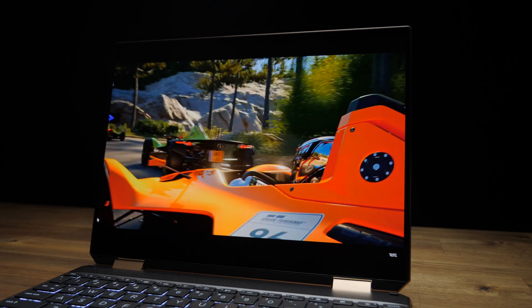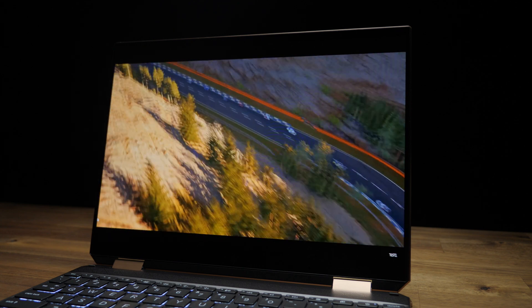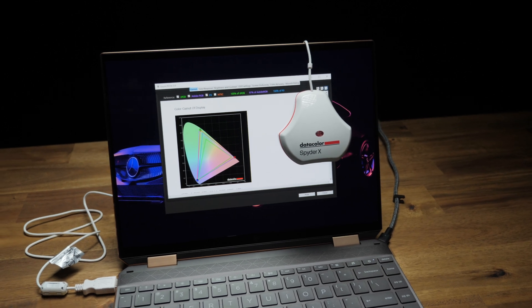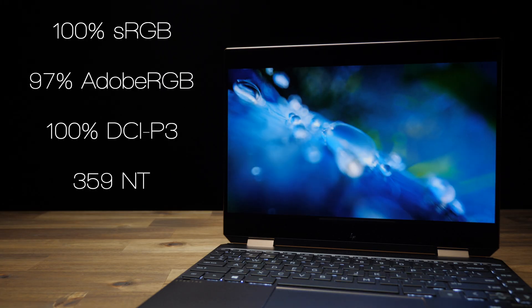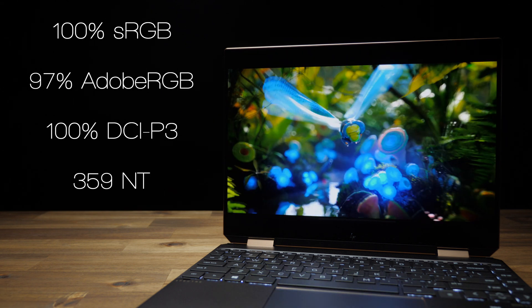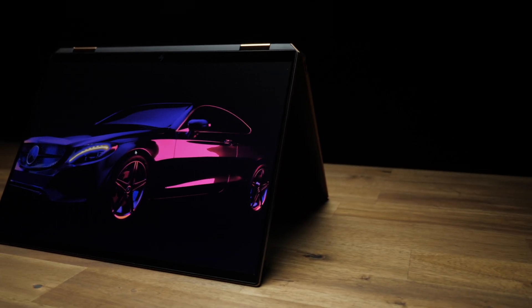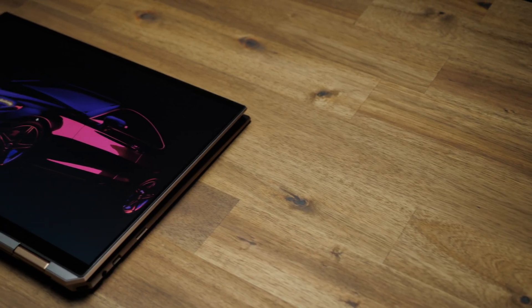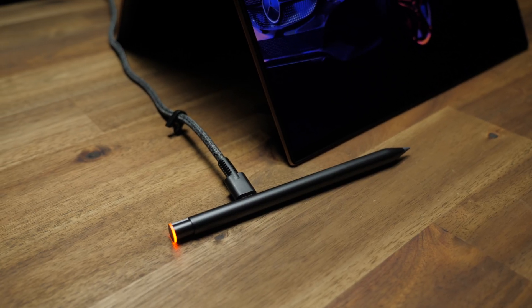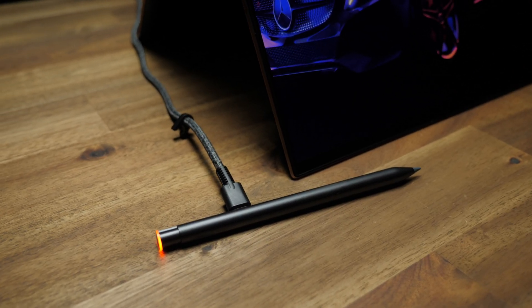That 13.5-inch OLED touch display has a 3x2 aspect ratio with a resolution of 3,000x2,000. It's got phenomenal color gamuts — really impressed with that — and it gets pretty bright too at up to 359 nits in my testing, although the product page claims 400. Either way, it's a sick display. And since this is a 2-in-1 laptop, you can place the display at different angles, and because it's a multi-touch display and comes with a stylus, it's super useful for drawing, sketching, and jotting down notes.